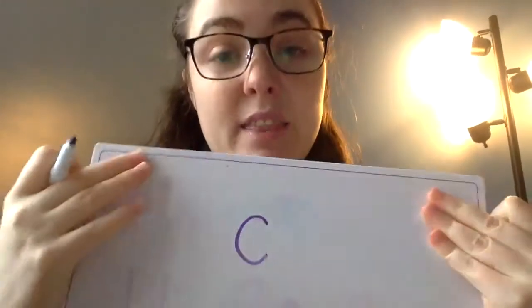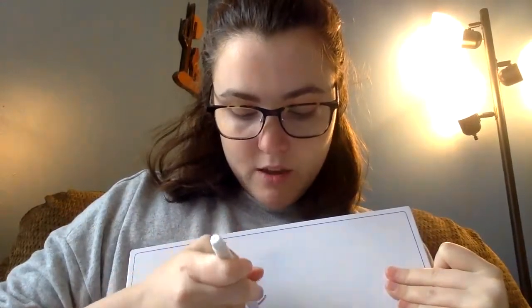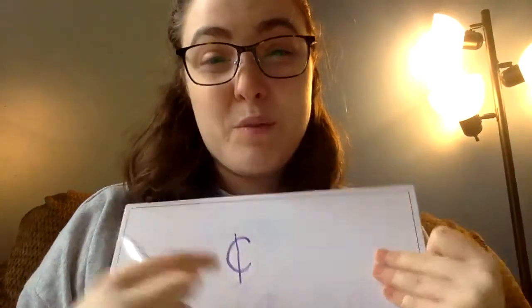We also learned about the cent symbol. It's one of our letters — it's at the start of Christian's name and Stella's last name — and it is the letter C. We write a lowercase C, and then to show we're using it in math we add a line from the top down to the bottom. That symbol means cents and tells us how much money we have.